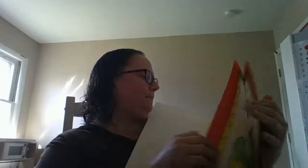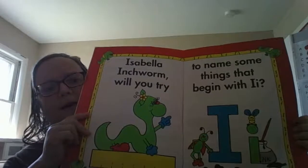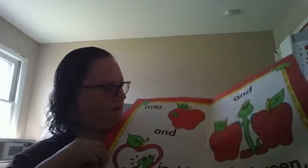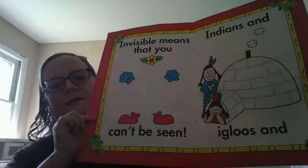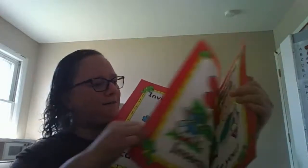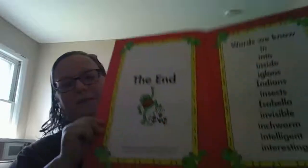You sing it with me! Isabella Inchworm, will you try? Isabella Inchworm, will you try to name some things that begin with I? Into an inside and in between, invisible means that you can't be seen. Indians and igloos and insects too, and interesting, intelligent kids like you. The end!